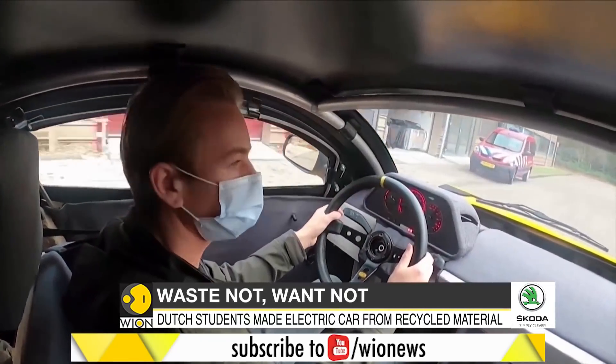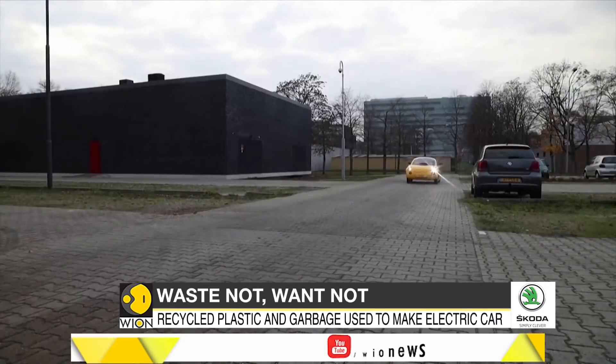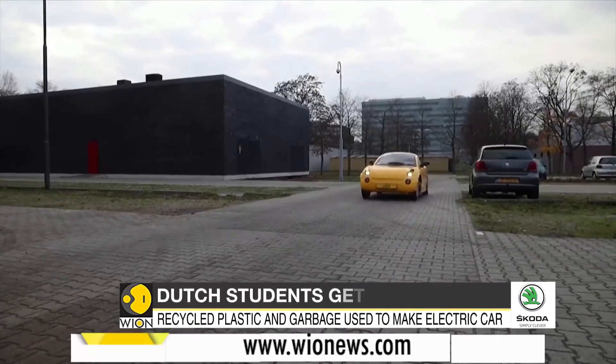Hard plastics for the car's body, coconut and horse hairs for the seat covers — all this was used to make this wastage marvel.